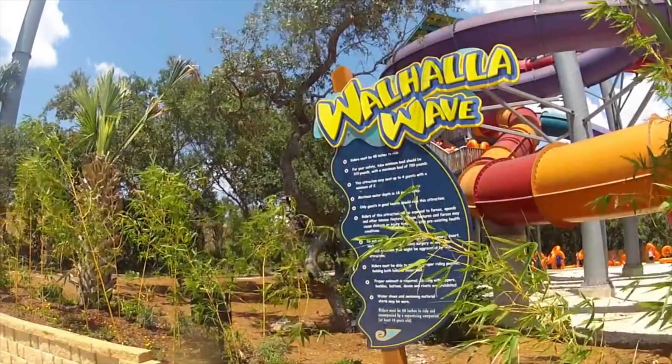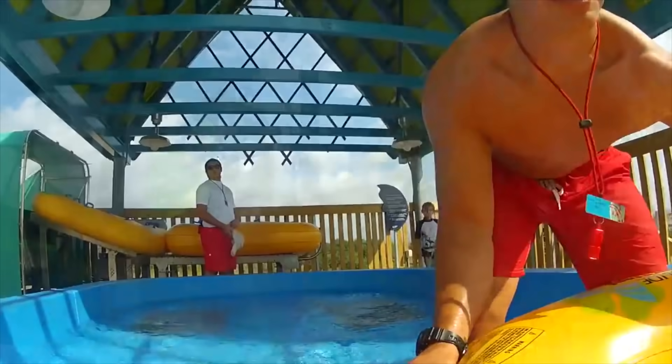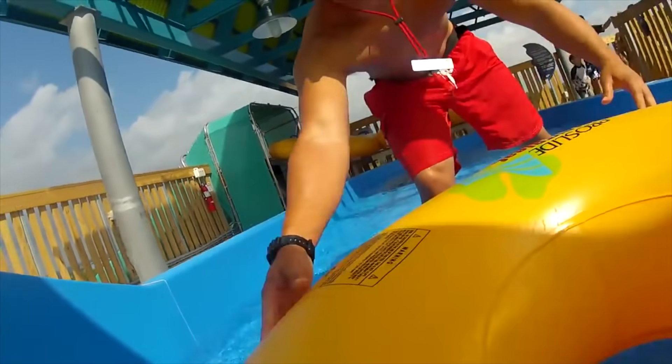Number 6: Walhalla Wave. At SeaWorld in San Antonio, they have the Walhalla Wave. It is a zero-gravity slide and the first of its kind in the U.S. On the Walhalla Wave, you and three of your friends can enjoy a fast-paced thrill ride that will make you feel weightless.